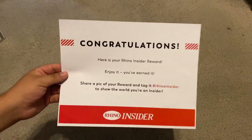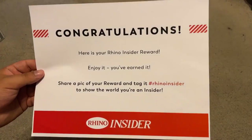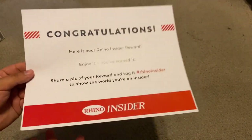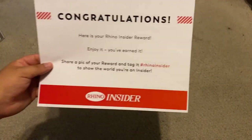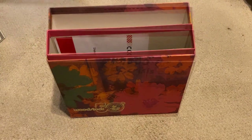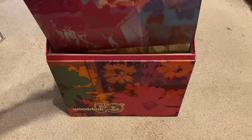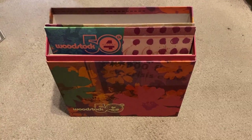Last but not least — and this isn't exactly part of the box set but I included it for obvious reasons — this is my certificate for being a Rhino Insider and receiving a Rhino Insider reward. Granted, it's printed on standard A4 computer paper and nothing spectacular, but it's something nice to have included inside the box as a reminder that this was indeed my reward.